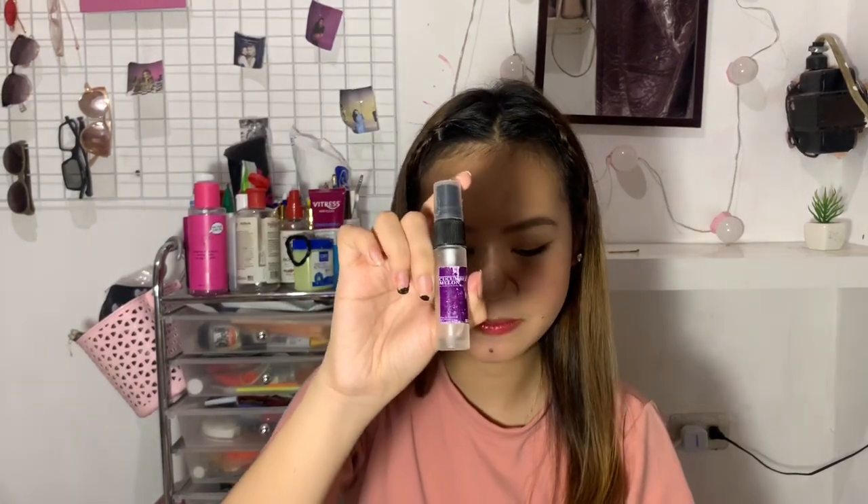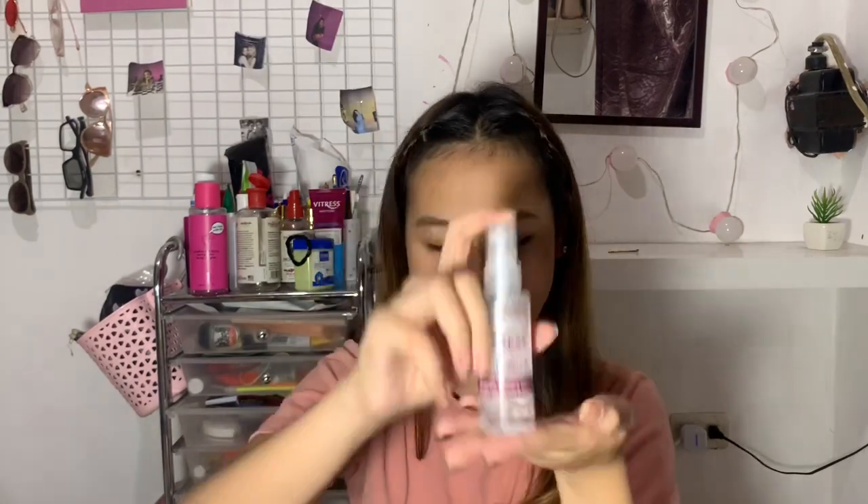And then next is etong pabango. Nabili ko sya sa Shaw, 50 pesos lang sya. Eh kaso naubos ko na, narefill ko na din to kaso ubos ulit — mabilis maubos kasi pag isang spray ganon talaga sya.